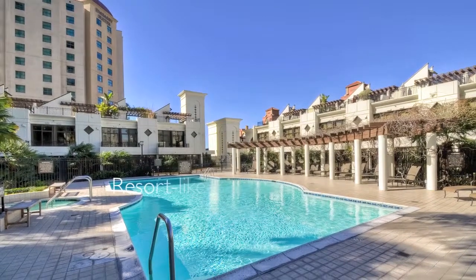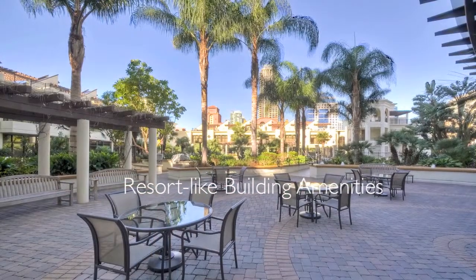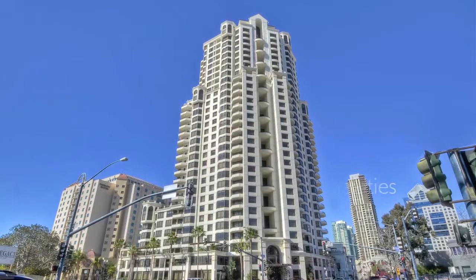The resort-like amenities at Park Place include a swimming pool, spa, barbecue area, 24-hour security and concierge, and much more.